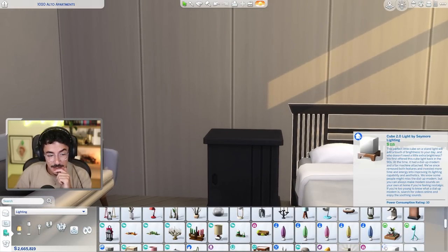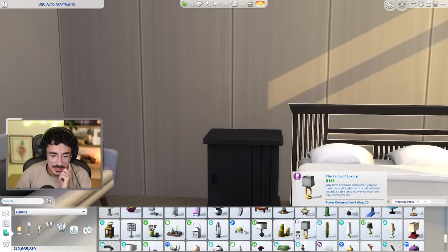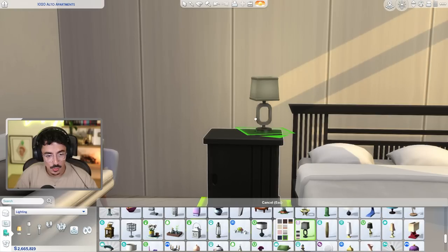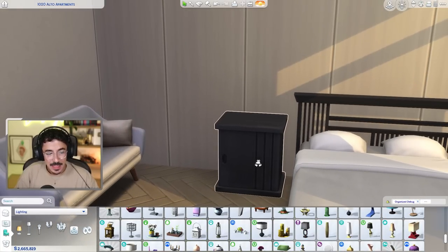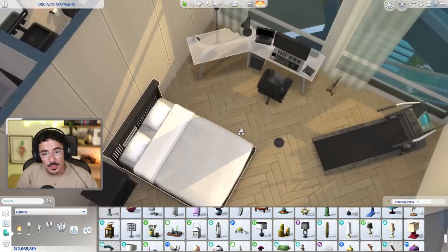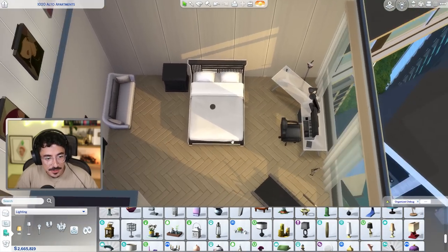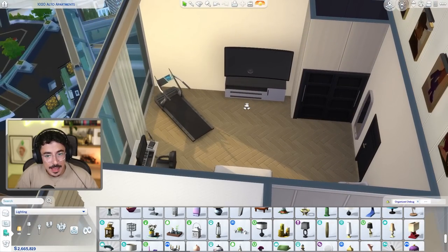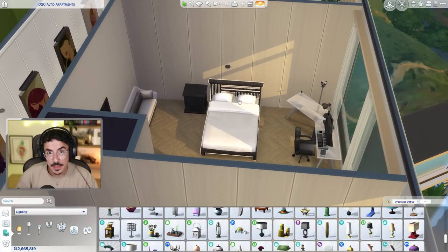Would she be a candle person? Not really, no. I don't feel that she'd be a candle-vibed person. I think I'll pull out the lamp once I've pulled out some more decoration pieces for in here. I want lots of posters and stuff. I also want a rug.